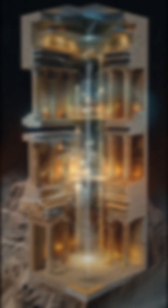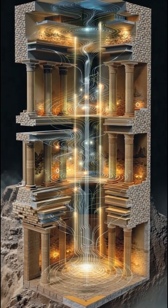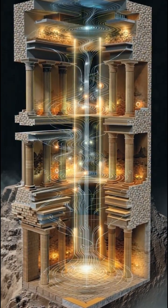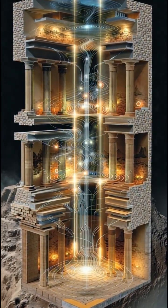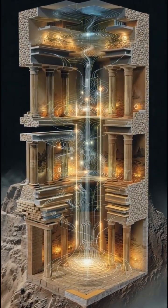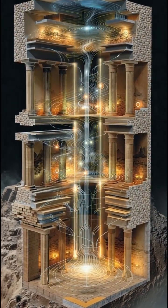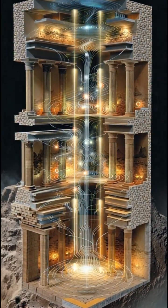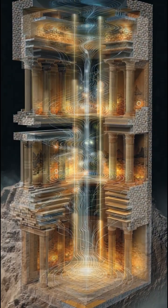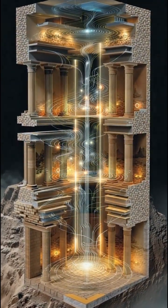Number one: the Minoan shock-absorbing buildings of ancient Crete. Minoan temples were built with layers of wooden frames and stone walls. Modern engineers studying them discovered the design works exactly like the shock absorbers in today's skyscrapers. These buildings could sway safely during earthquakes, more than 3,500 years before modern earthquake engineering existed.